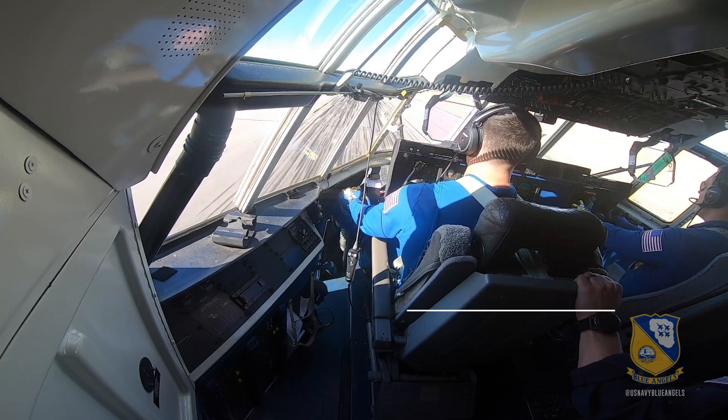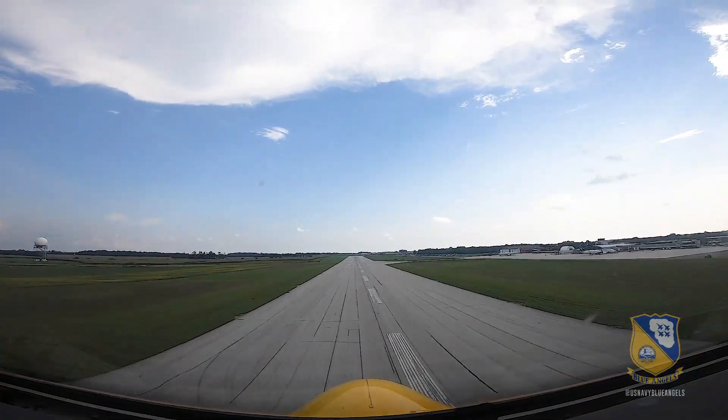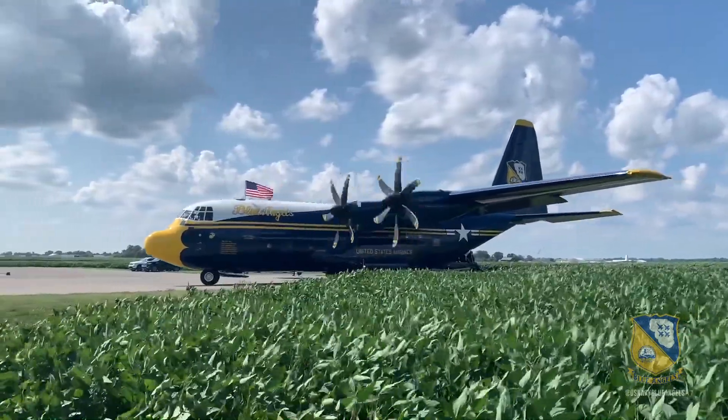Each weekend we jump in Fat Albert, get ready to go Thursday mornings, load up with all of our gear and personnel, and head to a new show. Once we arrive, we get everyone off Fat Albert. Everyone gets organized and ready for the jets to arrive.